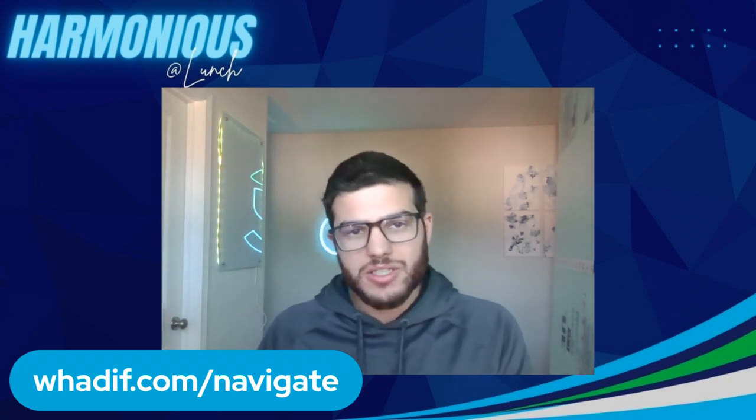Thanks for sticking around for this episode of Harmonious at Lunch. We'll be back tomorrow with another live episode. I really hope you love the content today. Take the TAR method and teach it to your customer service team — actually, teach it to your whole team regardless of their level. If you can bring that level of service both internally and externally, your company will win and you will grow. There are a lot of other things needed to grow your business that we cover under the Harmonious Architecture, but this is one tip you can take into tomorrow.